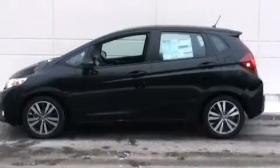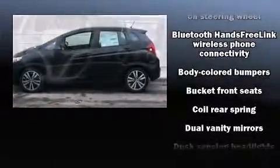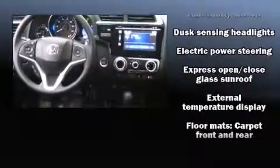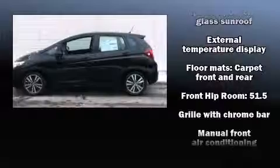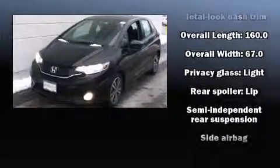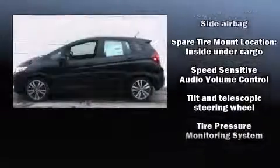Enjoy your favorite music via the stereo system, which includes a CD player with MP3 capability, steering wheel mounted audio controls, and six well-positioned speakers. Honda also prioritized safety and security with features such as head curtain airbags, traction control, ignition disabling, and ABS brakes.